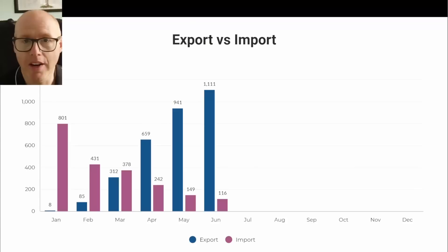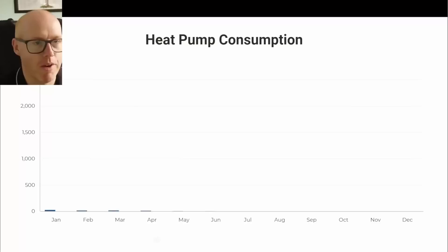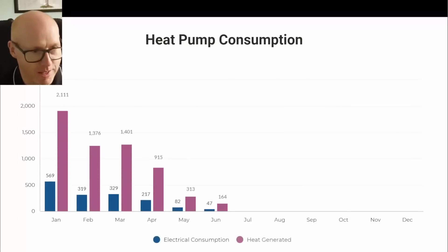Here's the export versus import profile. For January we only had our system commissioned right at the end of the month. You can see how we've gone from importing 801 kilowatt hours in the heating months — we have a heat pump — down to just 116 kilowatt hours imported in June, while exporting over a megawatt hour.